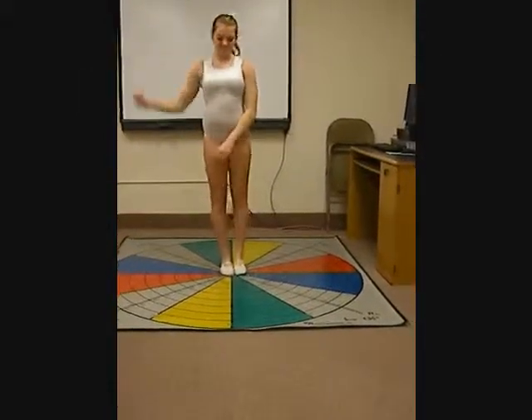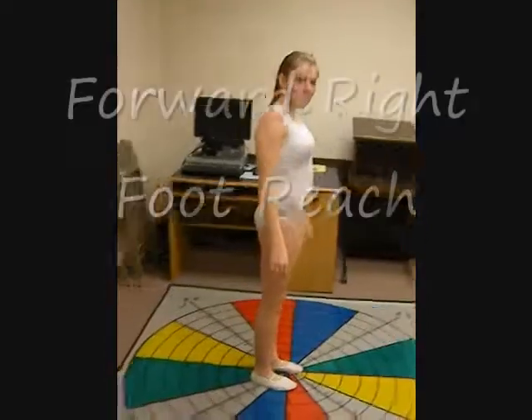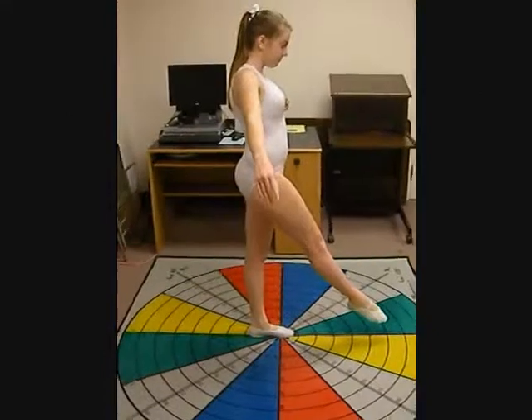When reaching her left and right feet forward, she has difficulty keeping her balance and locks out both of her knees, rather than bending the knee of her grounded foot to reach further.